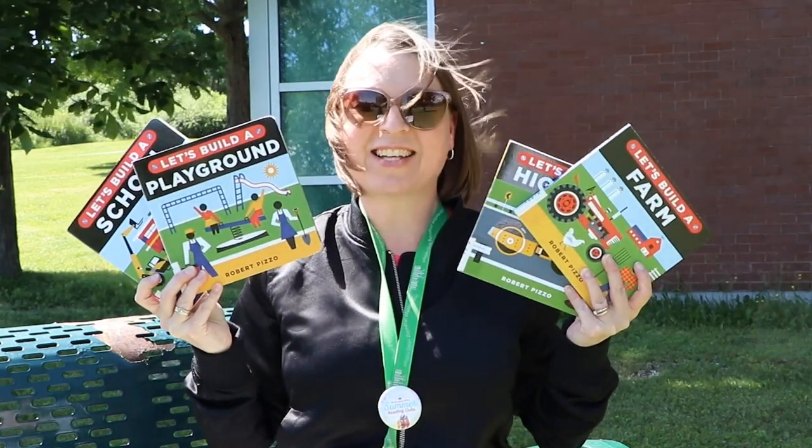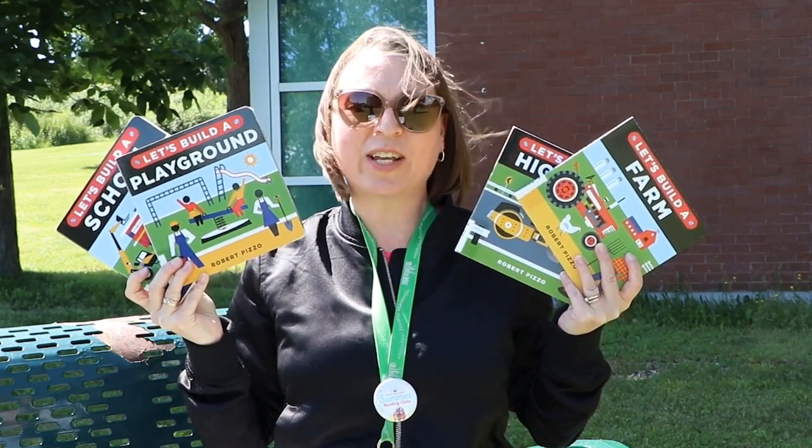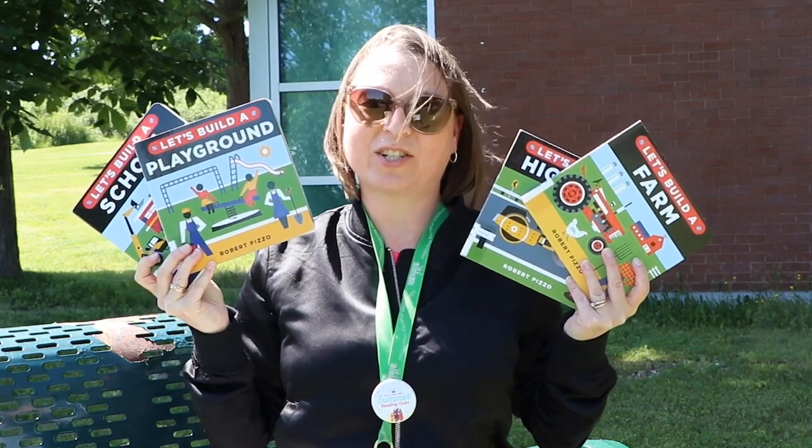Hello everyone! For this week's Saturday Spotlight, I invite you to discover STEM books for babies. That's right, I said STEM books for babies. Science, technology, engineering and math concepts can be introduced at any age.